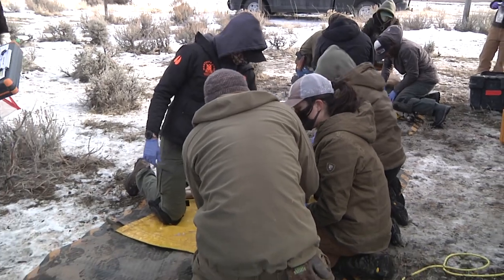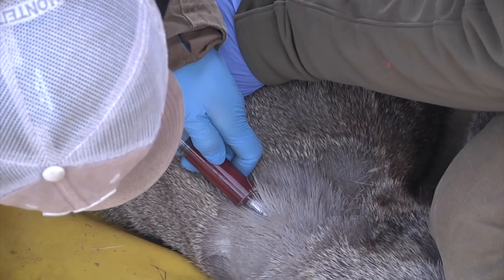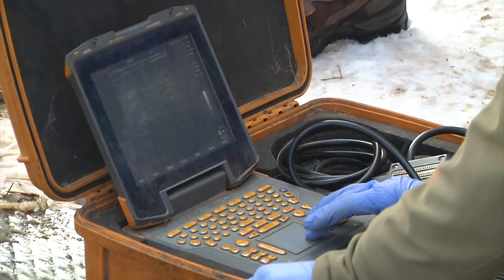In addition to data from the collars, wildlife managers took body measurements from the animals, collected blood and fecal samples, and used an ultrasound to assess body condition.